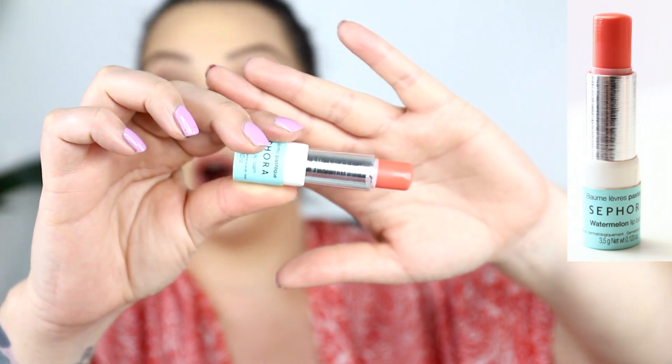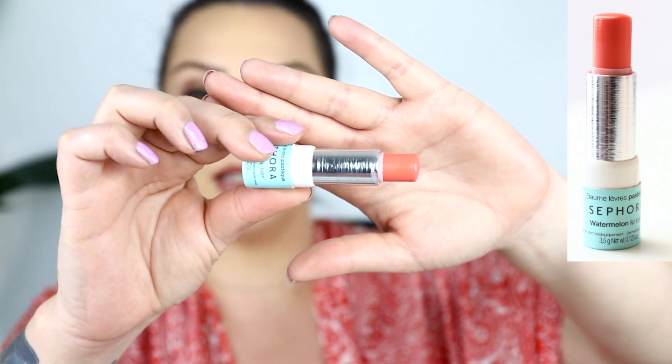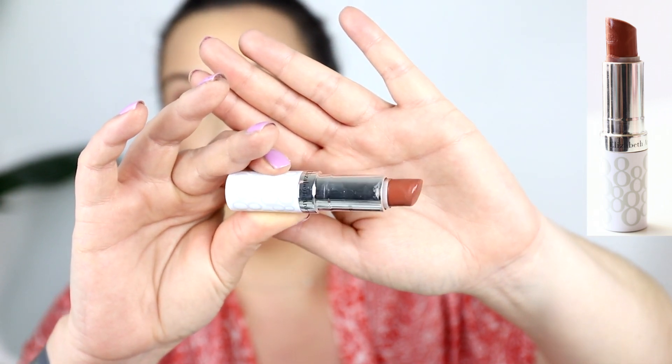I do have two lip balm items I think I've made progress on. The Sephora watermelon lip balm — hopefully there's some progress visible on screen compared to last month. The Elizabeth Arden Lip Protectant Stick in Honey — I've been using this a lot, it looks like it's getting destroyed. This is a daily quick-use product, so I'm expecting progress. There should be comparison photos on screen for both.